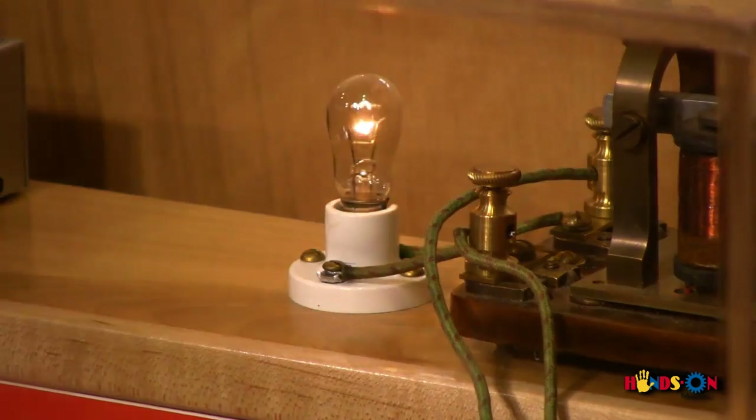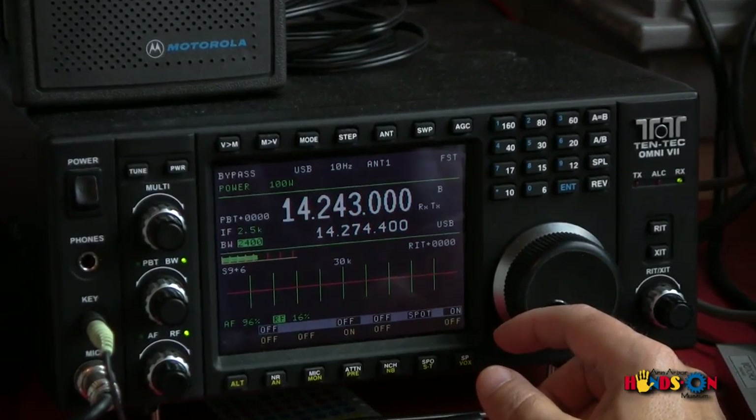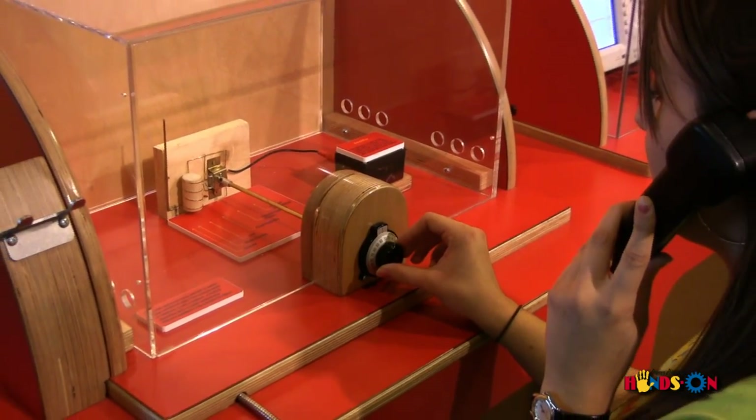Did you know that you are surrounded by radio waves all of the time? At the Ann Arbor Hands-On Museum, you can learn how radio waves enable people to communicate across vast distances.